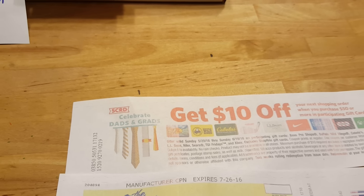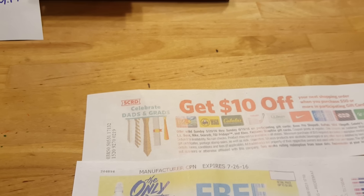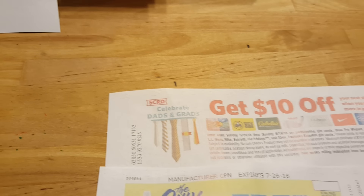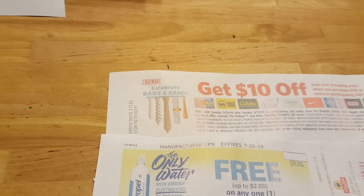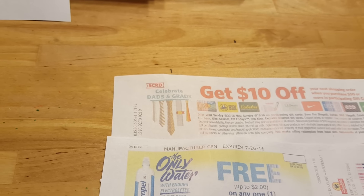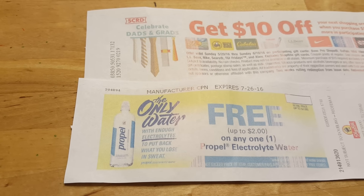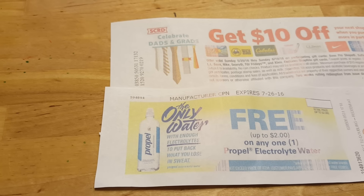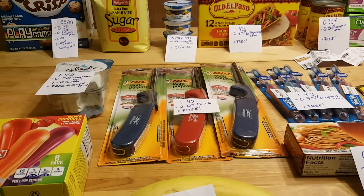Also, if you buy $50 worth of gift cards you'll get a $10 Catalina or $10 off, and this is going on until after Father's Day — so be aware if you're buying gift cards, this is a great way to do it. I also got a Propel free coupon that won't expire until July, so I'm very happy with those coupons and Catalinas. That's all I have for the store — thank you for watching, bye!